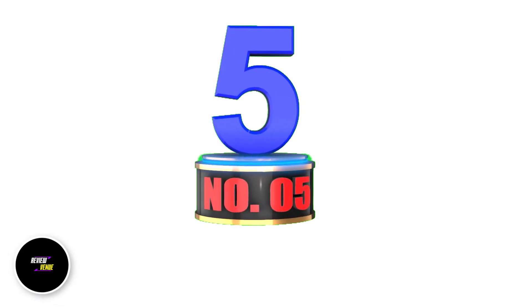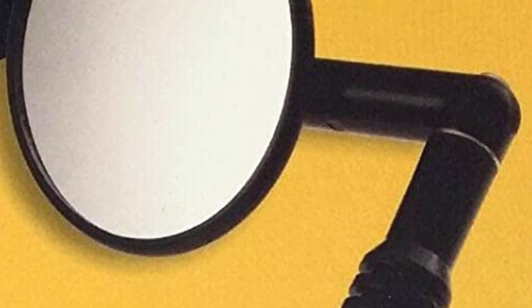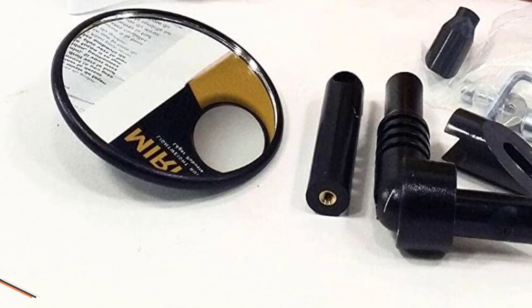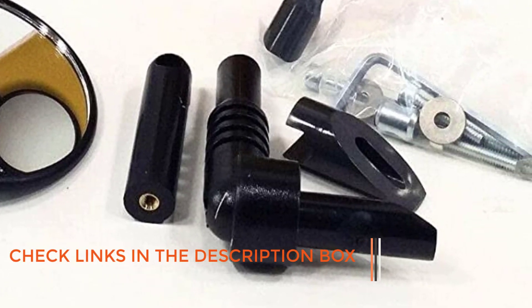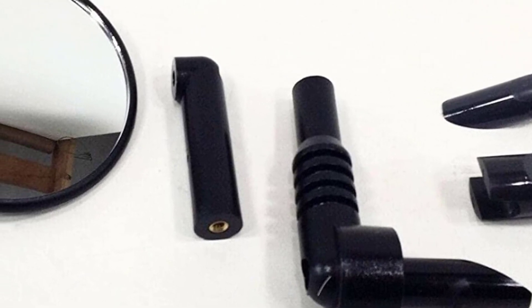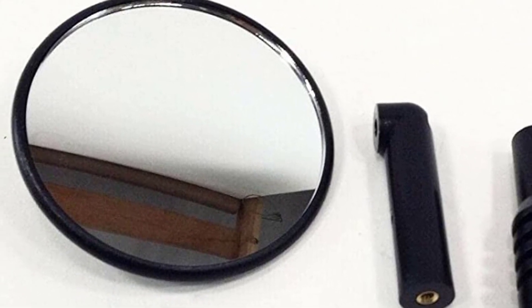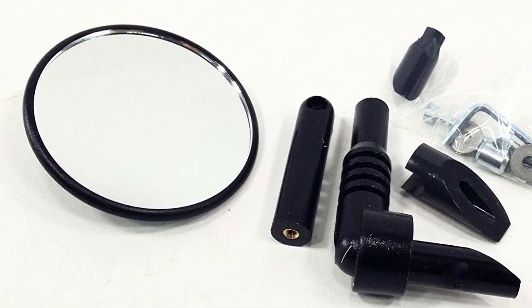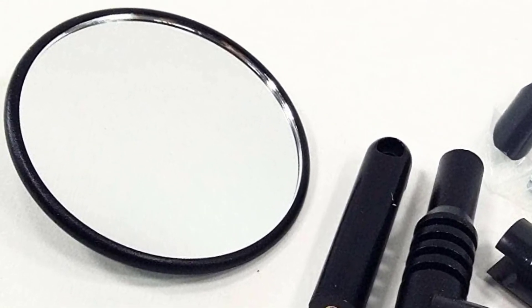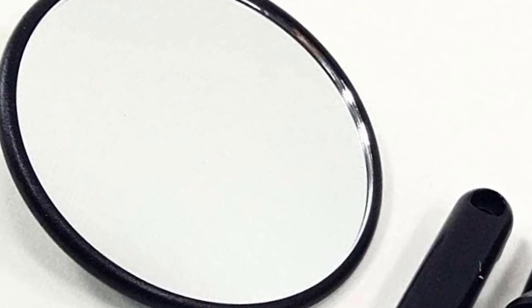Number 5: Merkle Mountain Bike Mirror. The Merkle Handlebar Mirror is a fashionable and functional product that offers a clear, wide-angle view for safe riding. Made with quality plastic material, this mirror is lightweight, easy to install, and fits handlebars with a diameter of 15.2 to 23.4 millimeters. The slim design adds a stylish touch to the bike, and the mirror provides a clear view due to its high-quality reflective surface. However, the mirror may not be suitable for all types of bike handles, and the screw may require a specific tool. Despite these minor drawbacks, the Merkle Handlebar Mirror is an excellent choice for those looking for an easy-to-install and fashionable mirror that enhances their safety and riding experience.